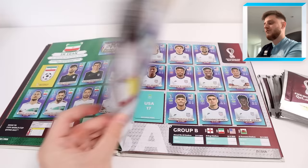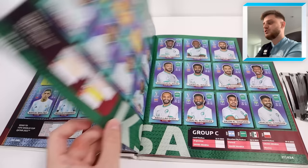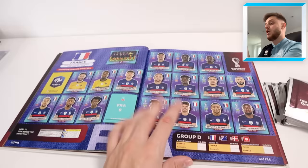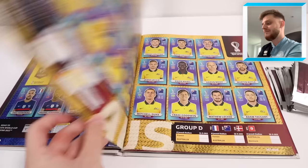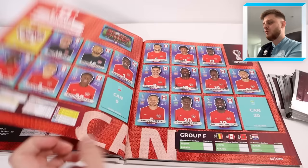Iran is done and USA number 17 Ricardo Pepe is sticker number two out of six that we need. Wales is fully complete — I'm sure Welsh fans will love that. Argentina complete, Saudi Arabia complete, Mexico complete, Poland complete. France number nine Benjamin Pavard is the last sticker we need for France. Australia, Denmark, Tunisia, some more adverts, Spain, Costa Rica, Germany, and Japan number 12 Hidemasa Morita — that's sticker number three.